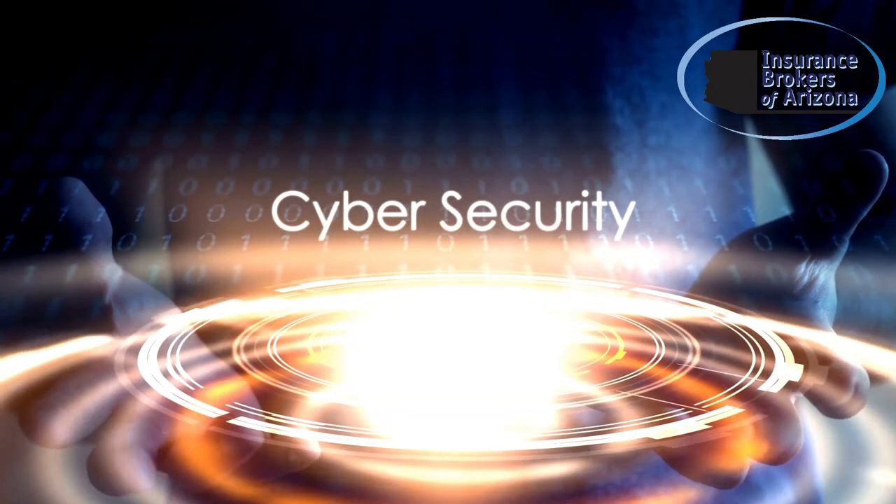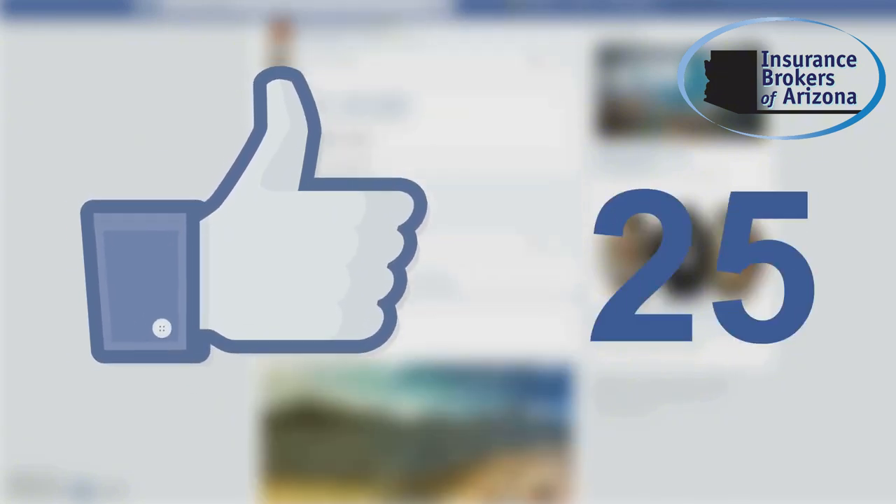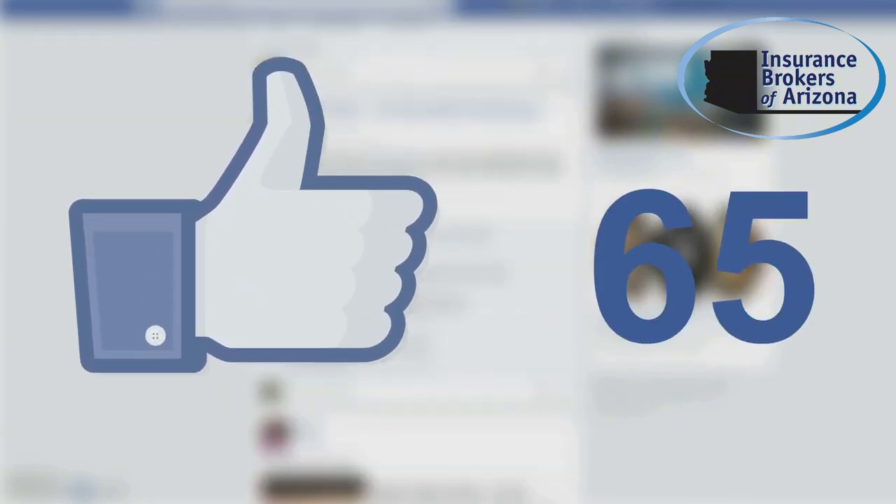We offer a range of services to help you protect your personal and professional data. Don't forget to like, share, and subscribe. Stay informed and stay safe.